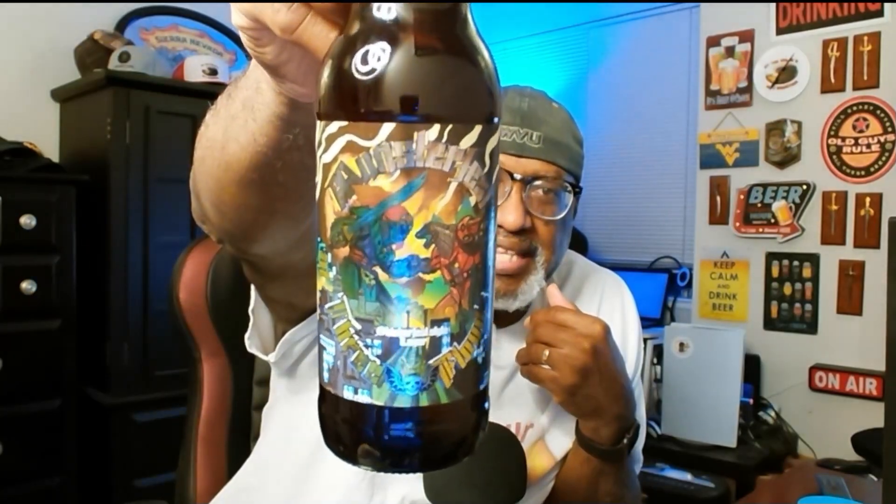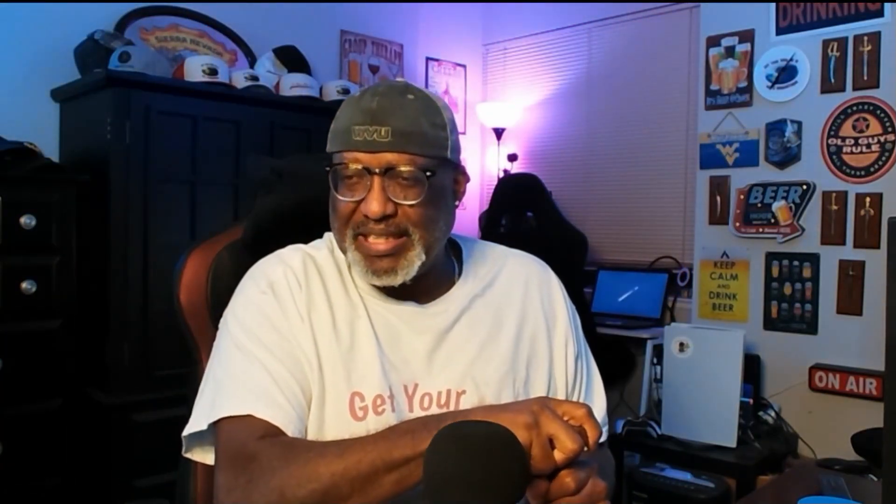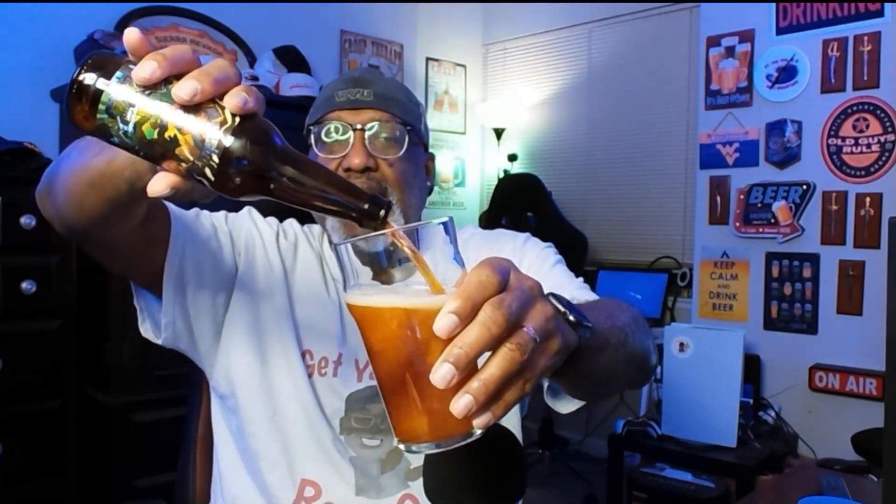Tonight I'm going to share with you one from Three Floyds out of Munster, Indiana. It's going to be a look at their Munsterfest, which comes in at 6.2% ABV. The biggest beer from Three Floyds that most people think of is probably Zombie Dust, so it was kind of cool to see them have an Oktoberfest beer, which they've probably been doing but I just had not been aware of.